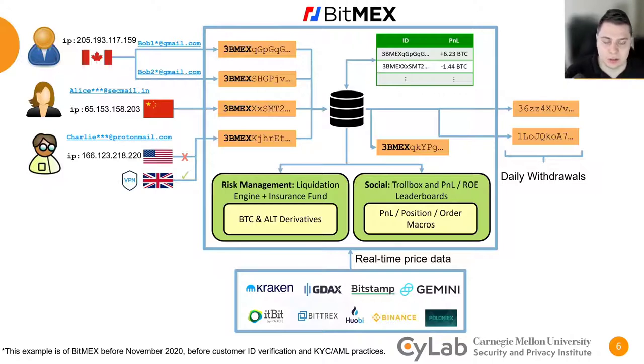In addition to derivatives products, BitMEX also implements a number of social features such as the public leaderboard, as well as a site-wide chat room called a Trollbox. In the Trollbox, there are unique features such as macros that allow users to share ground truth information about their positions, their profits and losses, and any orders that they've submitted.